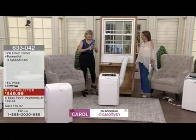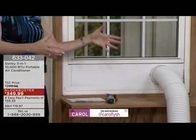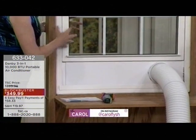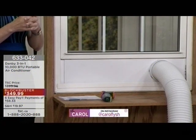The beauty is you are not going to be stuck with a window unit that blocks your view and can only be in that one window. This way, you can move it from your living room — that's the beauty. You can also install it in your sliding door. And there's something really unique about this company.